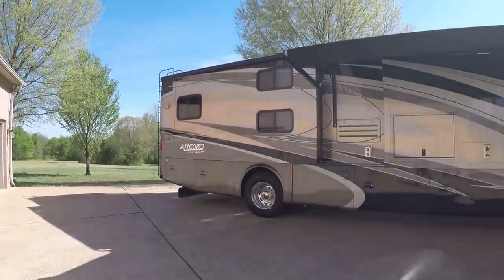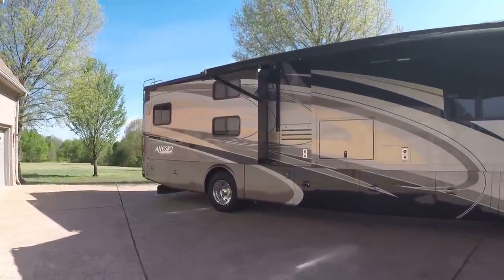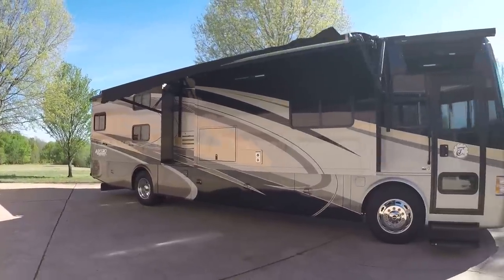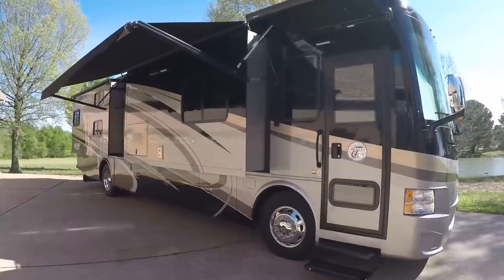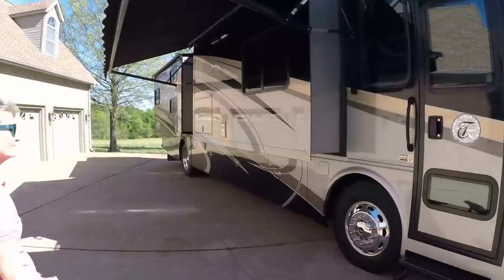That one's got the full bed option — QB8 floor plan. You can sleep seven people. It's great for kids; they have their own individual space. Here's Camille — she's going to help us out.